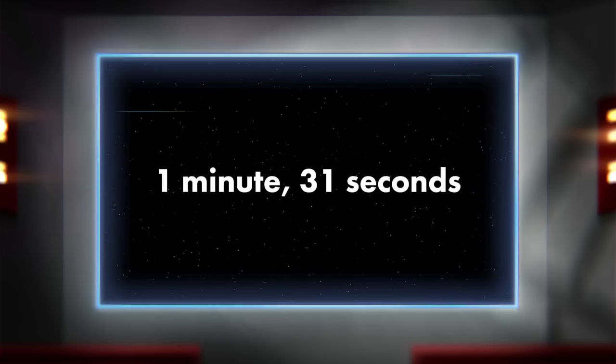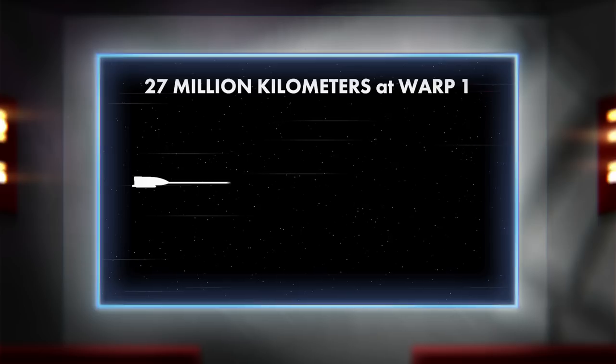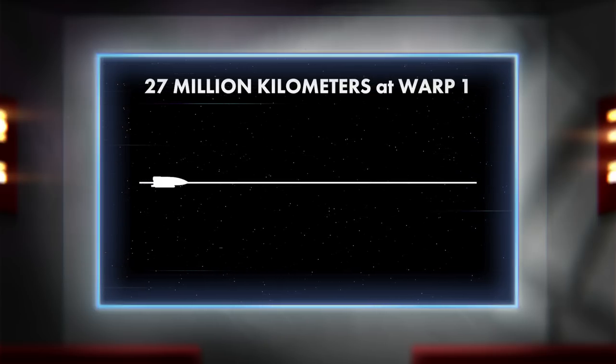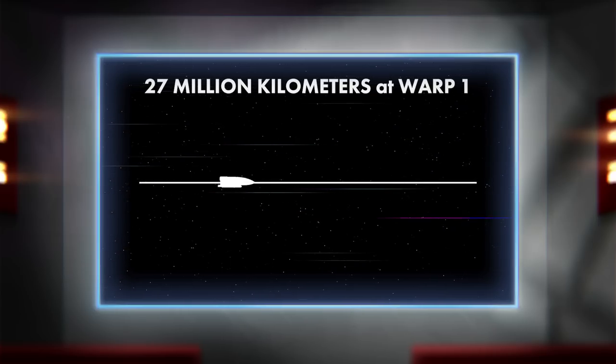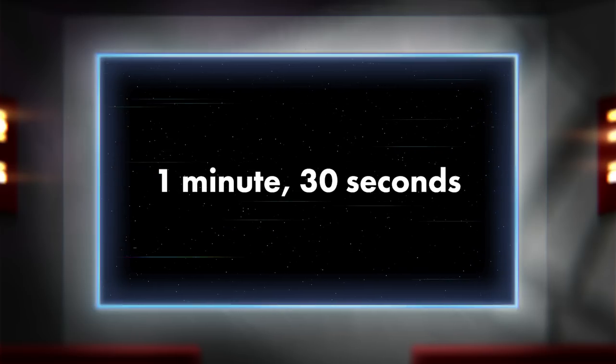That span of time is about 1 minute and 31 seconds. If we do the math, how long should it take a ship at warp factor 1 to travel 27 million kilometers? Remember, warp 1 is the speed of light. Well, it would take 1 minute, 30 seconds.